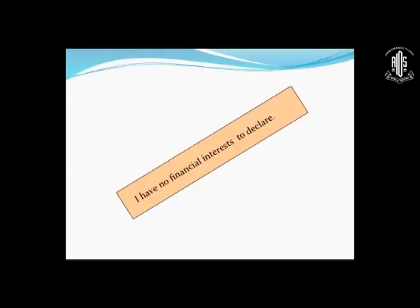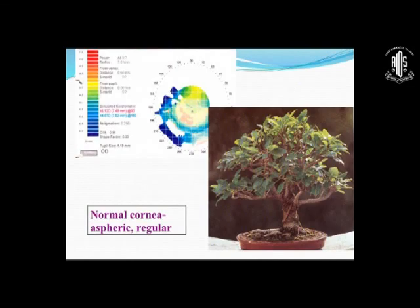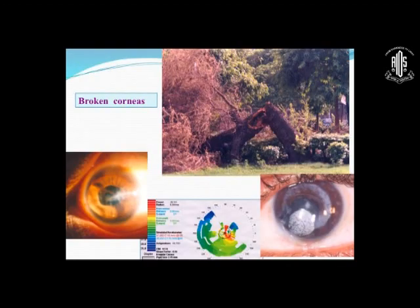I have no financial interest to declare. The normal cornea, as you know, is an aspheric regular cornea. I've used Monsai to demonstrate what the normal cornea looks like. However, once the cornea is broken, the topography is altered. In that case, fitting a lens on this broken topography is difficult, because the lens by design is meant to be fitted on an aspheric cornea. These are the types of corneas we deal with in our clinic.